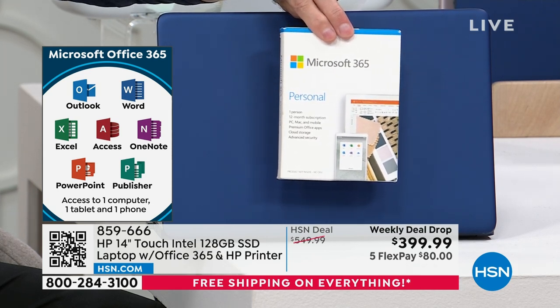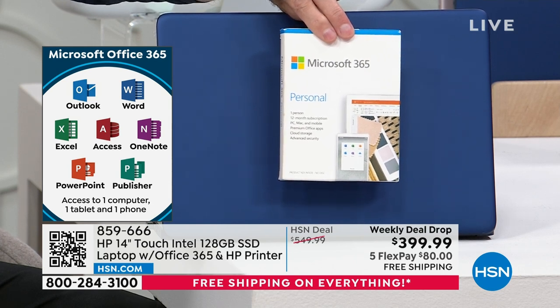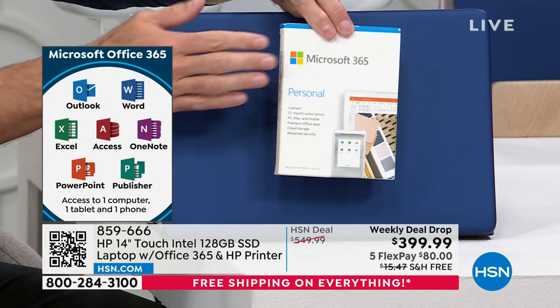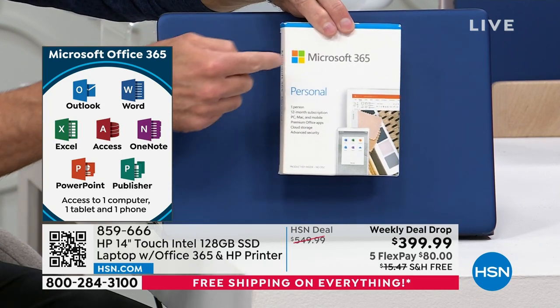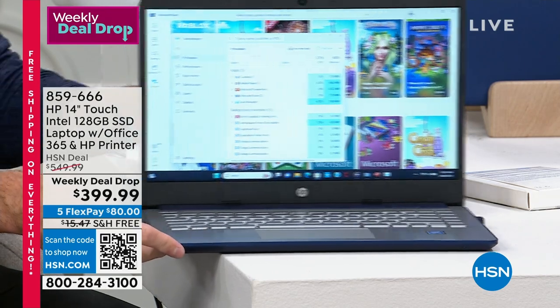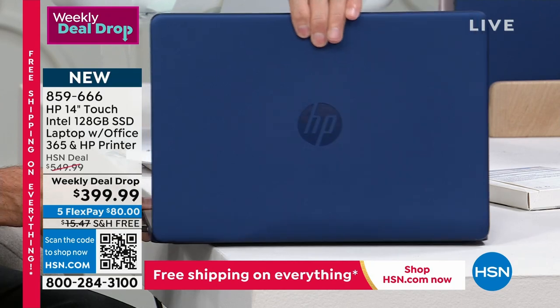Whatever color you're choosing, we have preloaded Microsoft 365. That's Microsoft's Word, Excel, PowerPoint, Outlook, Access, OneNote, and Publisher — all seven of the Microsoft Office programs — preloaded on your computer. It's not just that they're included for a full year — we've gone a step further and preloaded them for you. So from the minute you get your computer home, you don't even have to download Word, let alone pay for it. Normally if you buy a computer, it will not have these programs on it. If you were to go to Microsoft's site to add it, do you know how much it costs? It's $69.99 — about $70.